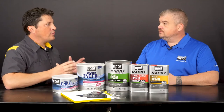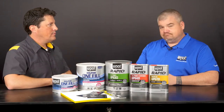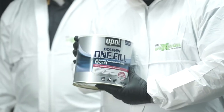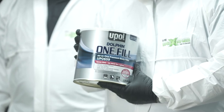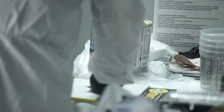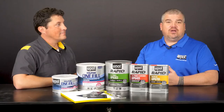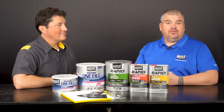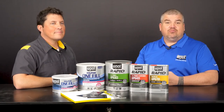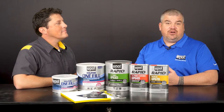Dan, that demonstration of U-POL's Dolphin One Fill and Rapid System Primer was incredible. Why don't you summarize what we covered today? Today, we demonstrated how you can save time and increase your shop's efficiency when you use U-POL's Dolphin Premium All-in-One Filler in combination with our Rapid System Primer. Our repair process will not only save you time, but also allow you to save on energy costs, because now you can make repairs without running your bake booth, and you can fill, prime, and get into painting in 30 minutes or less.